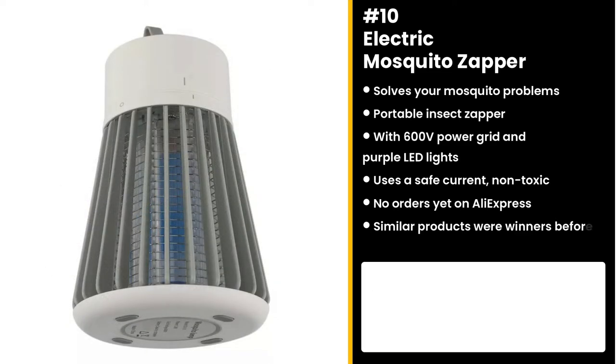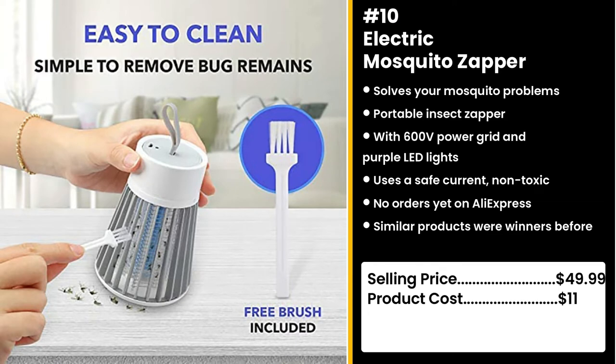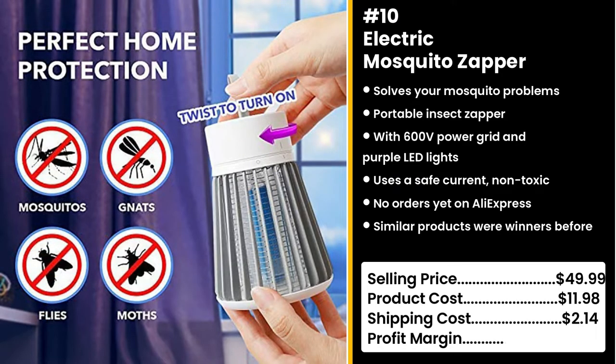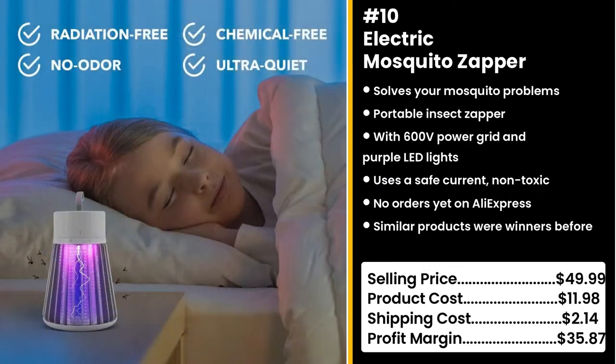No one wants to get their blood sucked by a strange insect, so you should sell this right now. You could sell this for $49.99 while the product costs only $11.98. Shipping is $2.14, so you're looking at a very good profit margin of $35.85. If you think that product's amazing, wait until you see number one.